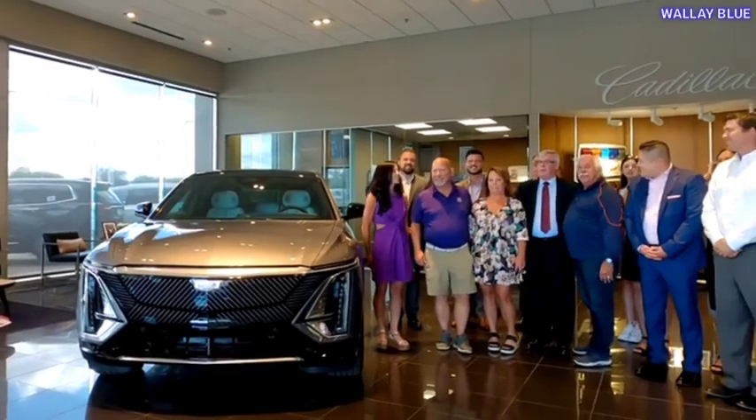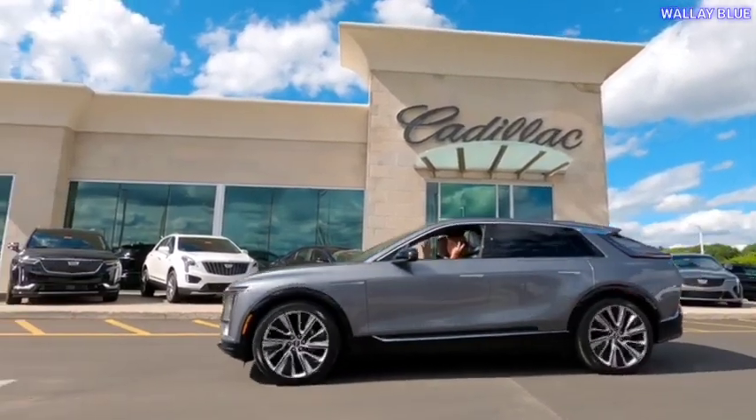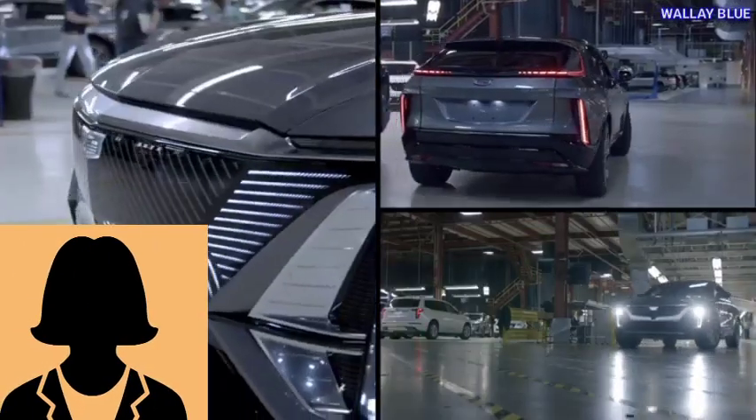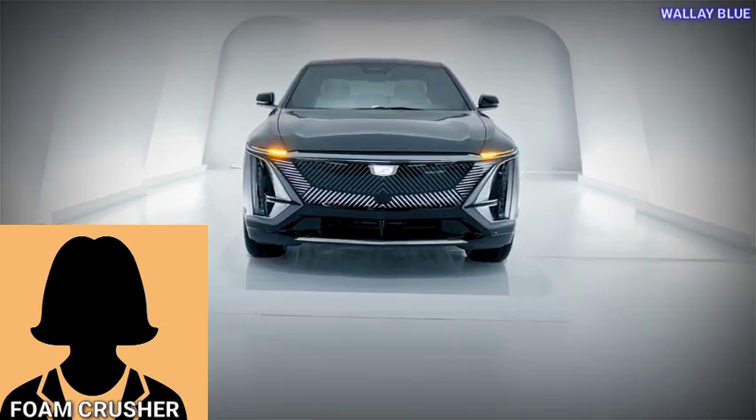Today, these buyers want to share their experiences — both good and bad — including their final thoughts about the Cadillac Lyriq delivery update, experience with dealers, test drives, and so on. Let's hear from our first guest, Foam Crusher, who placed an order for the Lyriq SUV.